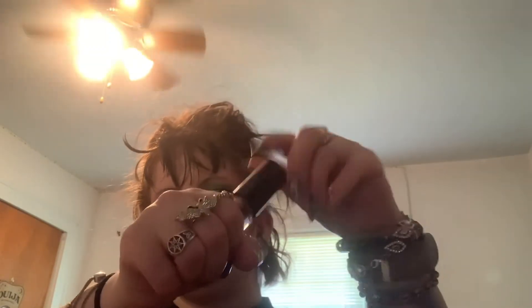This is a MAC Dazzle Shadow Liquid in Love Yourself. I just don't really use liquid shadow that much, but it's pretty.